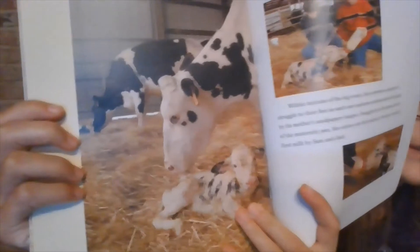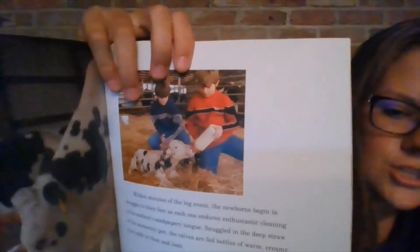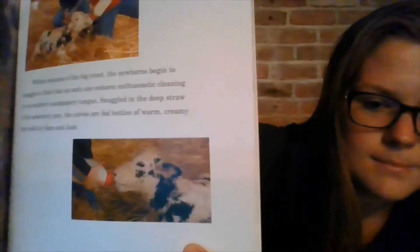Within minutes of the big event, the newborns begin to struggle to their feet as each one endures enthusiastic cleaning by its mother's sandpapery tongue. Snuggled in the deep straw of the maternity pen, the calves are fed a warm creamy first milk by Sam and Josh. This is Josh and Sam feeding the baby calves their bottle of first milk.